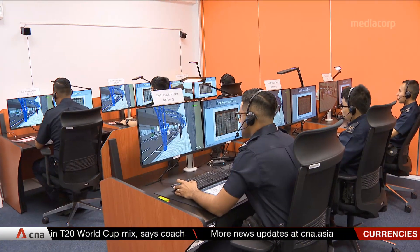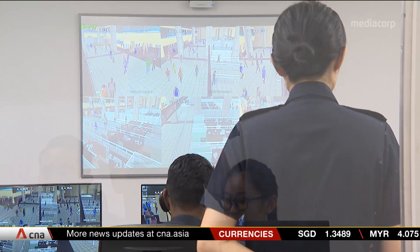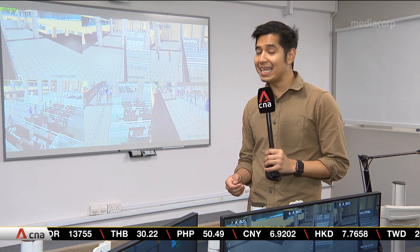There are 45 scenarios available in the Command and Control, or C2, simulation training system. This is the Woodlands Checkpoint, and the C2 training simulation system currently simulates the terrain of the Woodlands Checkpoint only. But ICA says it will explore extending it to other areas like the air and sea checkpoints.